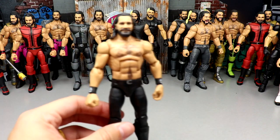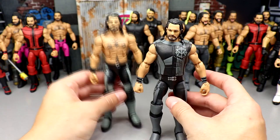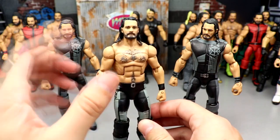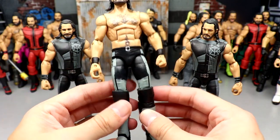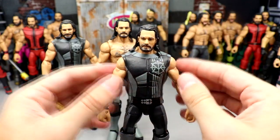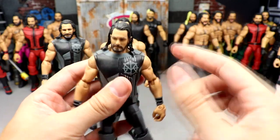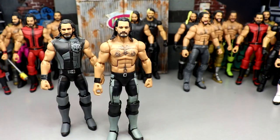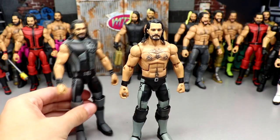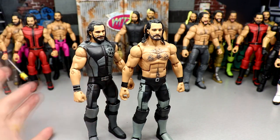There are a couple more Then Now Forever elites — one is actually the Shield three-pack Seth Rollins with the Elite 75 head sculpt swapped on. This gear had two versions: the lighter gray for the Extreme Rules 2016 return, and the darker gray for a later date when he won the championship at Money in the Bank, I believe. The Then Now Forever actually came with the newer arm mold which I hated, so I replaced the arms with older basic arms for both versions.